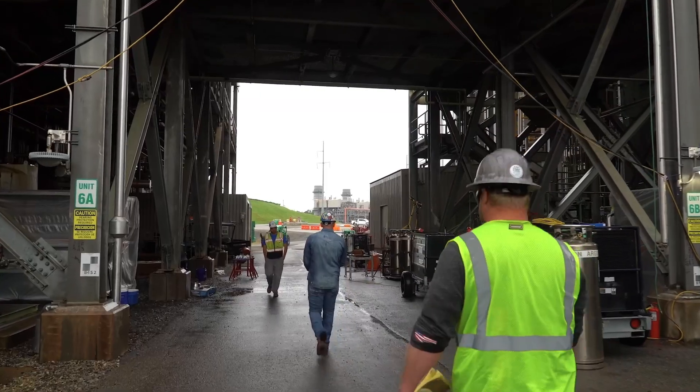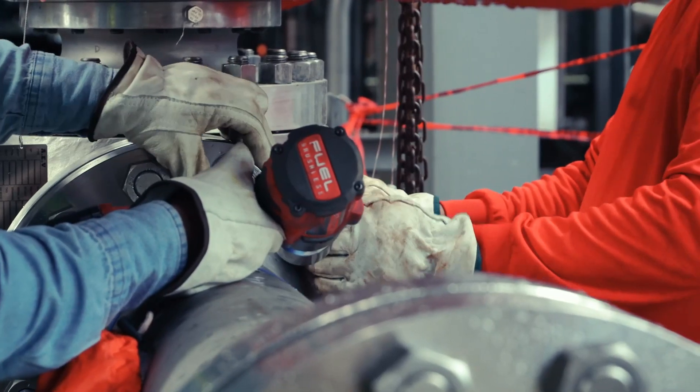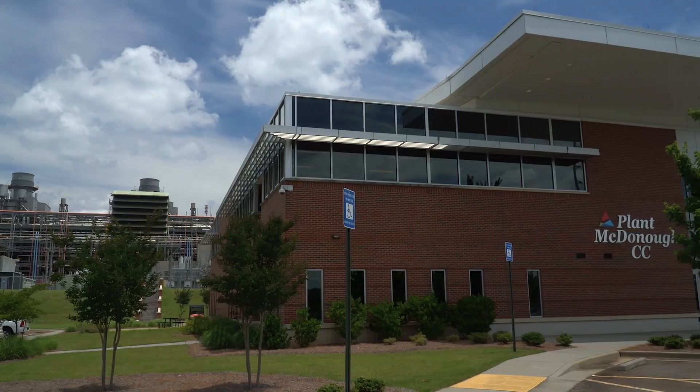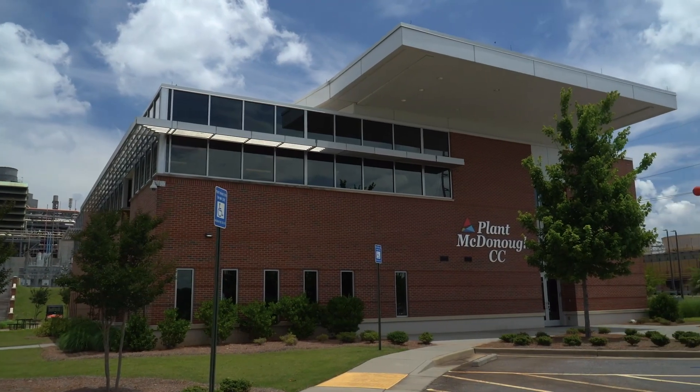In 2022, Southern Company, the Electric Power Research Institute, and Mitsubishi demonstrated a blend of hydrogen and natural gas at the largest scale ever in the world.